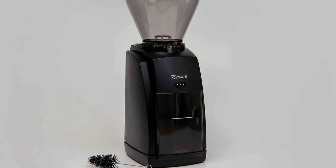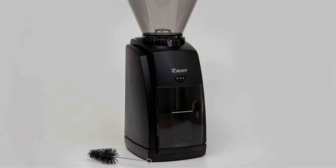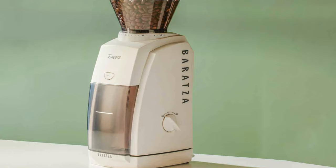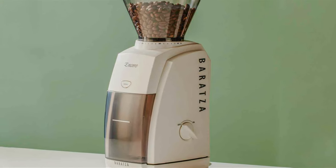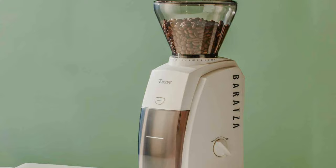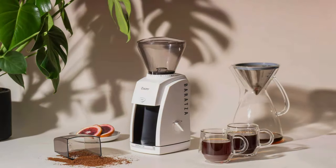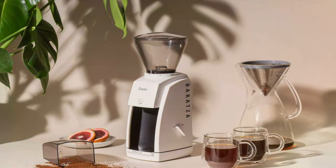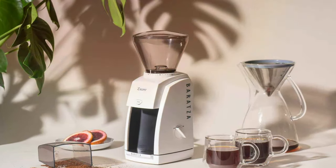Investing in the Baratza Encore Grinder ZCG 485 BLK means investing in your love for coffee. It ensures that each cup you brew will be as perfect as the last, providing a seamless blend of usability and excellence. The Encore is more than just a grinder — it's a companion on your journey to the perfect cup of coffee, making it an invaluable asset for any coffee aficionado.